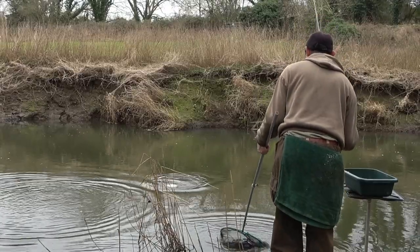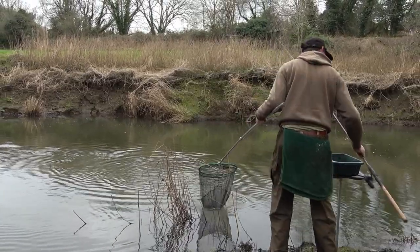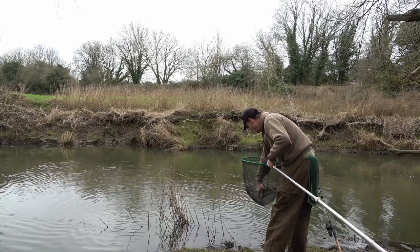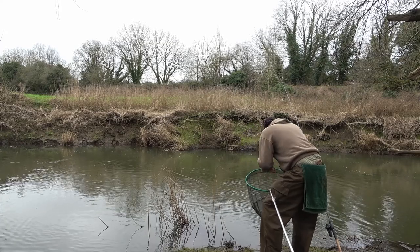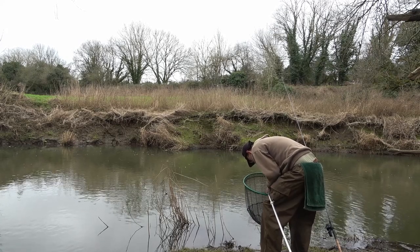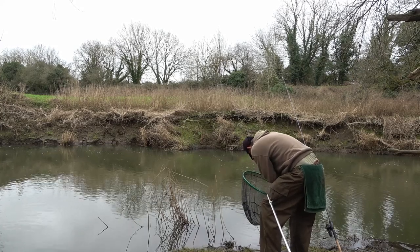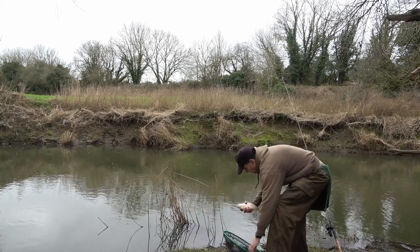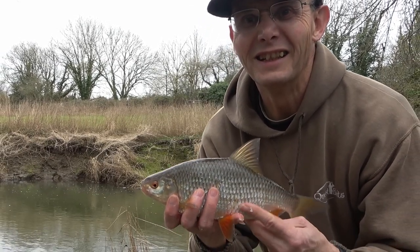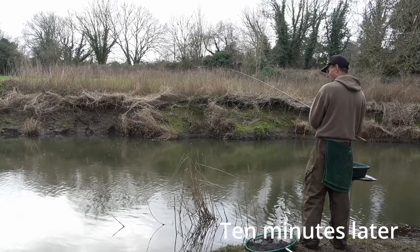That's the sort of fish I've come for — not a monster but a solid genuine pounder. How about that for a nice prime winter roach — after a couple of tiddlers, into another decent fish.